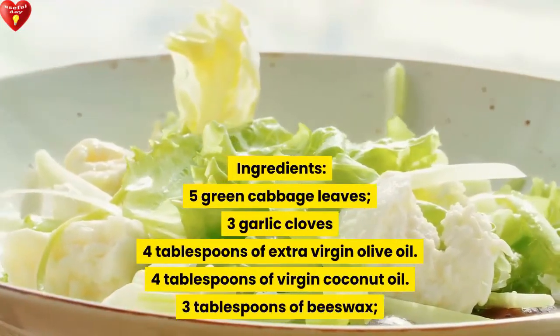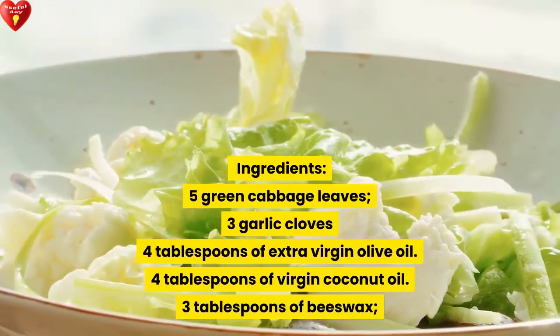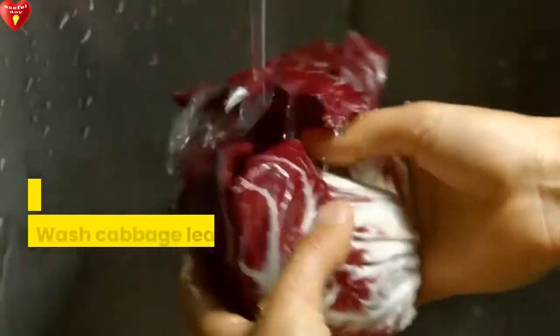Ingredients: 5 green cabbage leaves, 3 garlic cloves, 4 tablespoons of extra virgin olive oil, 4 tablespoons of virgin coconut oil, and 3 tablespoons of beeswax.